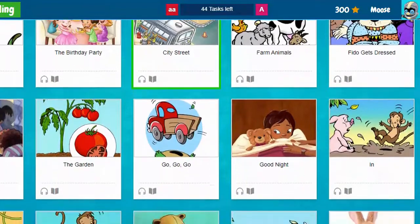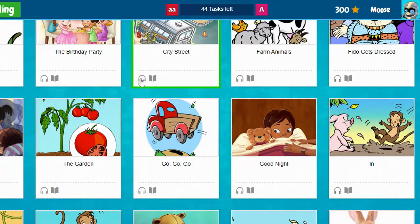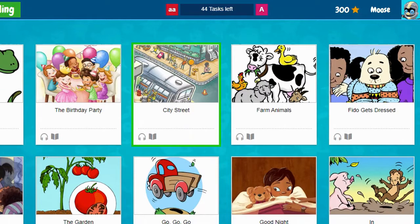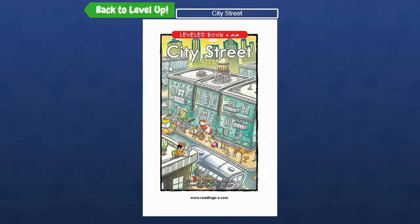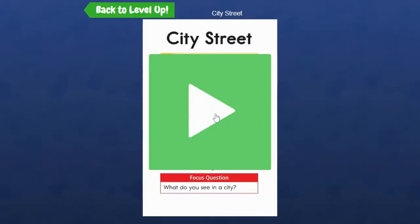Some of the books will have the headphones to listen, the book to read, and then there will be questions after it. There's always going to be the option in the questions for them to read the question to you. You'll just have to look for the speaker button so that you'll know what it's asking you.